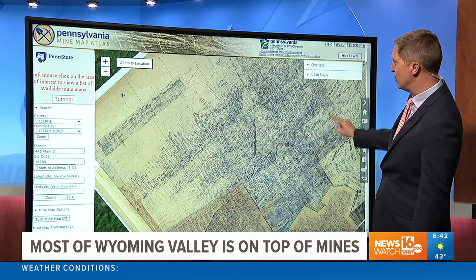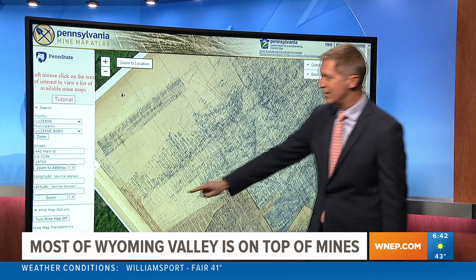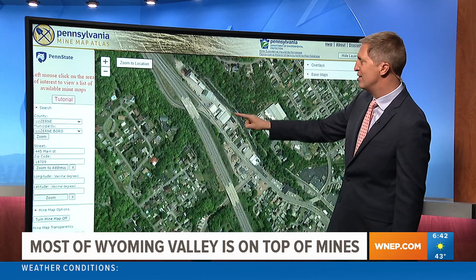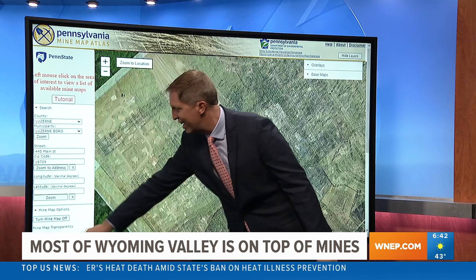See all those little lines? Those are all little corridors that were mined underneath that spot where the mine subsidence opened. In fact, that mine map opens up — the first mine is right there.